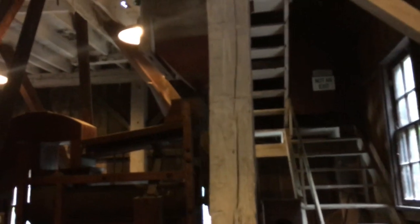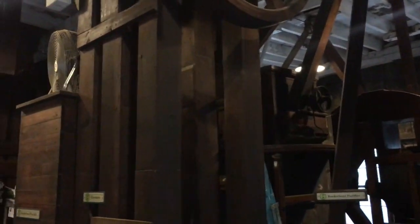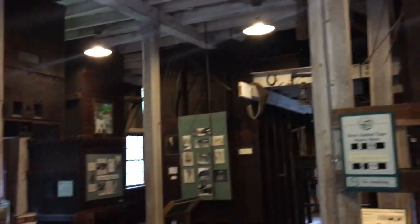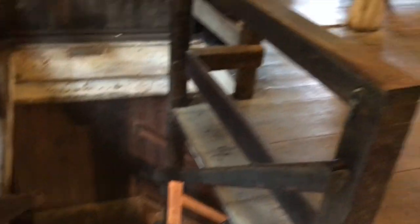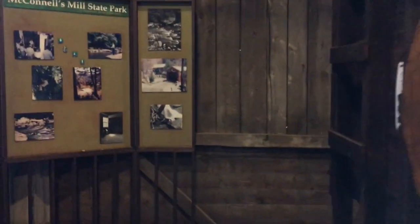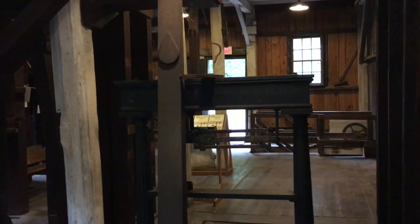McConnell's Mill was opened by Daniel McKennedy on Slippery Rock Creek in 1852. The mill was destroyed by fire in 1868 and was quickly rebuilt — this is one of the first rolling mills in the country. The mill processed oats, corn, buckwheat, and wheat until it was closed in 1928. In 1957, McConnell's Mill State Park was formally dedicated.